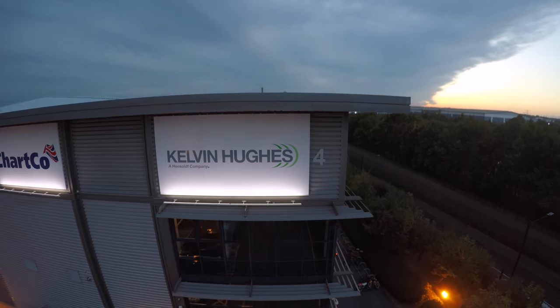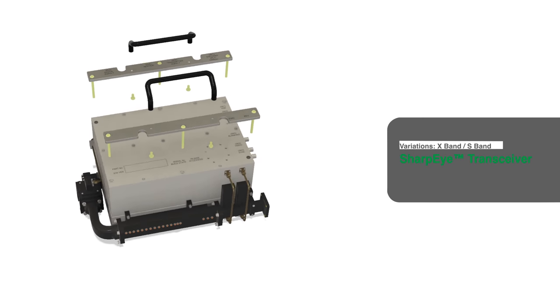Kelvin Hughes, based just outside London, is a radar manufacturing company that employs approximately 200 people. Our core product and technology are the Sharp Eye radar systems, which are used around the world for a variety of applications.